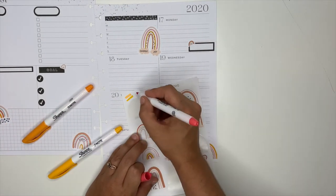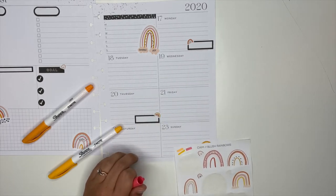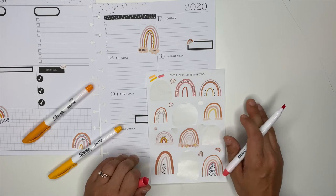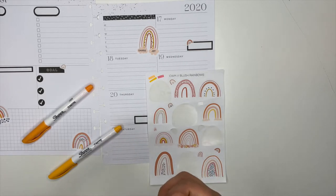Here I'm just trying to see which colors I like the best. That yellow and the pink both really pop. They both look super duper cute.